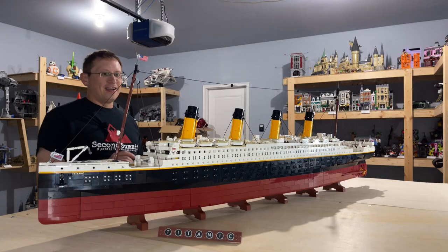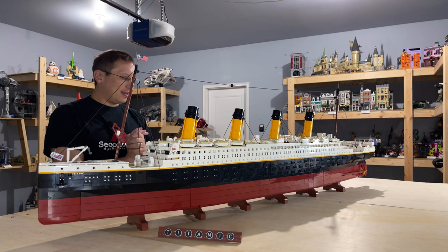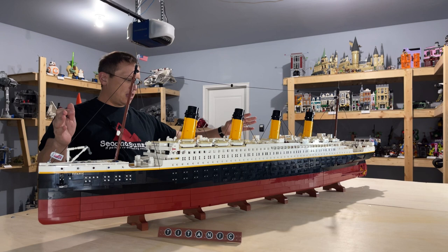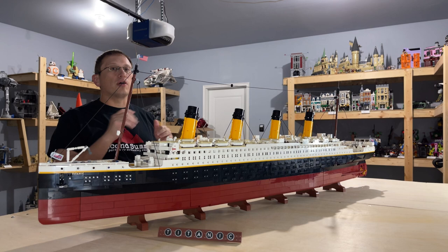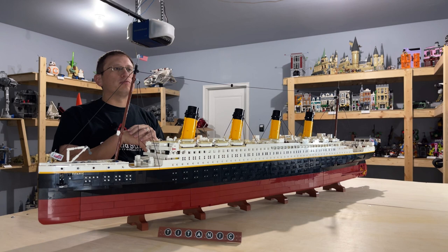We have set 10294, RMS Titanic. It's 9,090 pieces, retails for $629.99 or $630, which gives it a relatively low price per piece — especially if you compare it to other sets like the UCS Millennium Falcon, which is around 7,500 pieces and retails for $800.